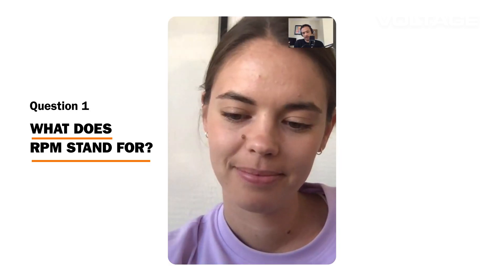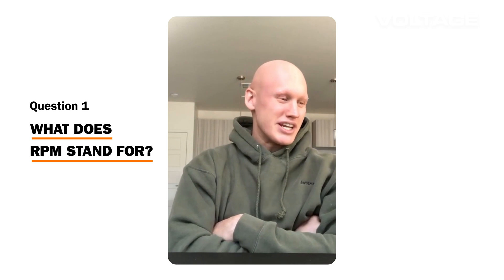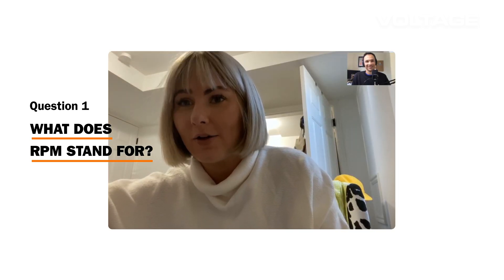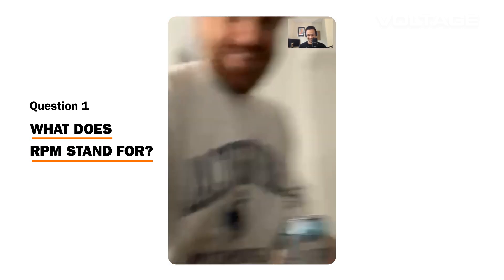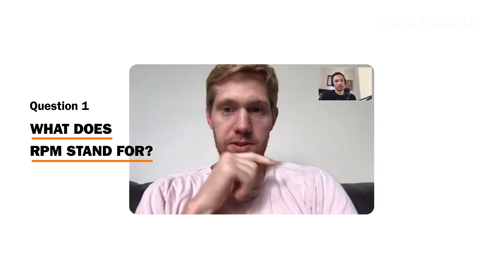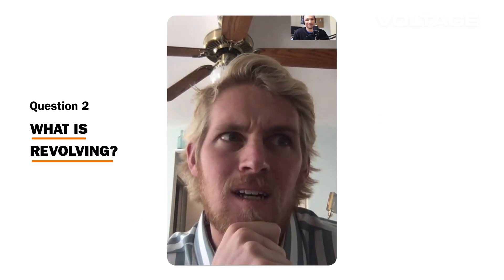I have a quiz for you. What does RPM stand for? — Rotations per minute. — Maybe revolutions per mile? — Is it RPM? I know it's on my car. — Revolutions per minute. — Okay, what is actually revolving? — No idea.